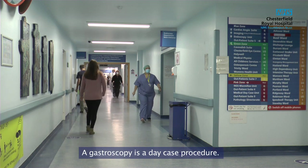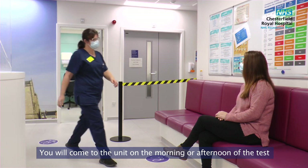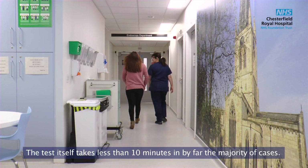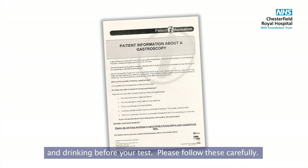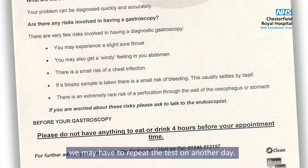A gastroscopy is a day case procedure. You will come to the unit on the morning or afternoon of the test and will be in the department for one to two hours. The test itself takes less than 10 minutes in the vast majority of cases. You will be given instructions about when to stop eating and drinking before your test — please follow these carefully, as if your stomach contains food we may have to repeat the test on another day.